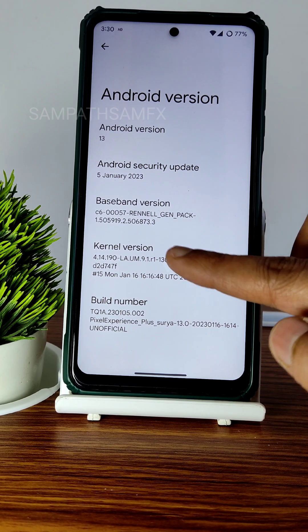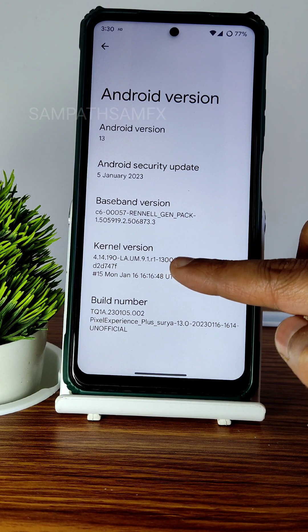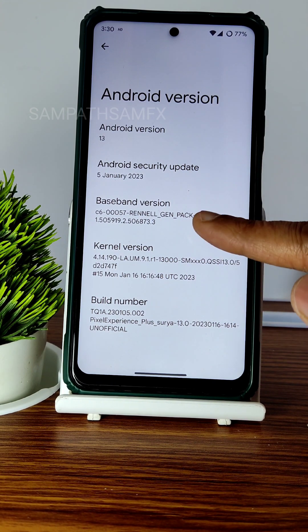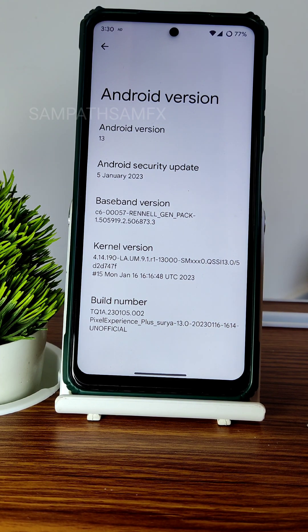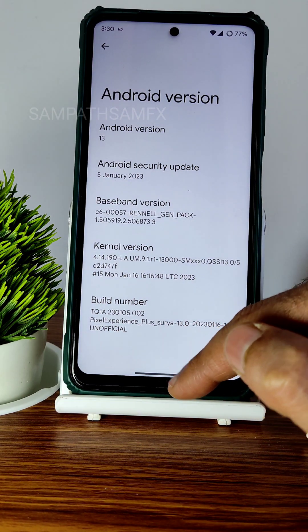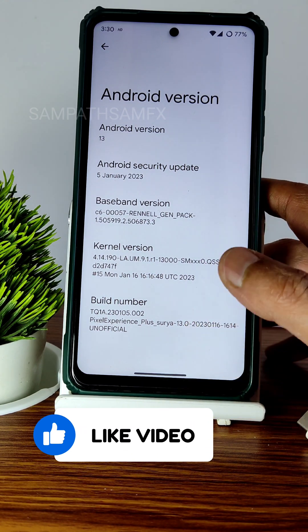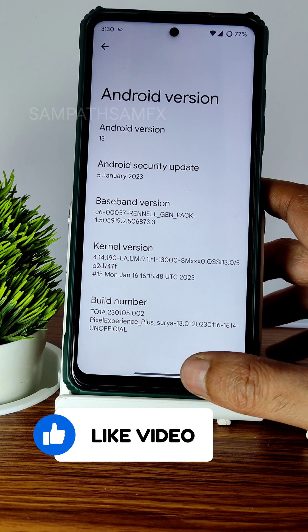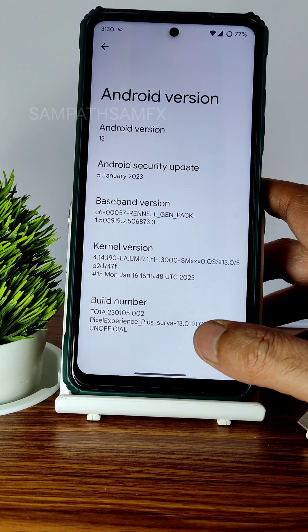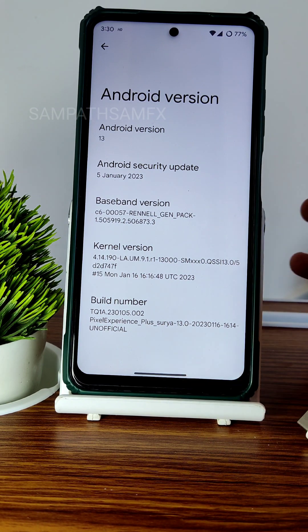The build kernel is 4.14.190, and the baseband version you can read here. The latest security patch is January 5th, 2023. It's not an official build — it's an unofficial one. Is it good for daily driver? How are the GCam ports, gaming experience, and day-to-day life? Everything will be explained in detail in this video, so stay tuned till the end.